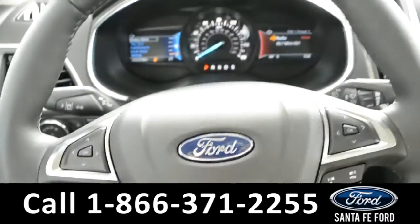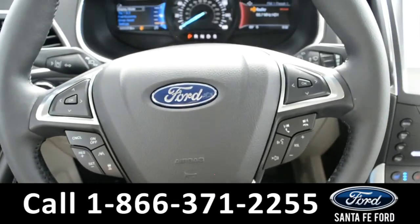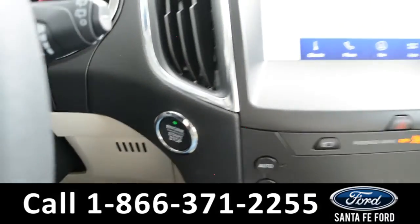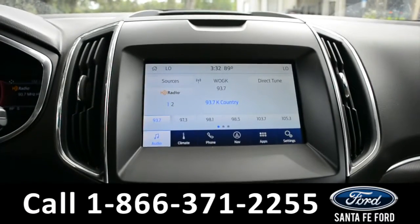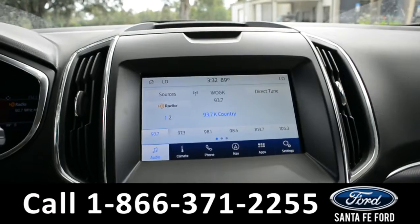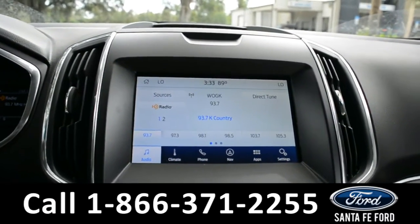Your steering wheel is equipped with Bluetooth and media functions as well as cruise control settings. This vehicle is a push-to-start and is equipped with a large touchscreen media center that has AM and FM radio, SiriusXM satellite radio capabilities, Bluetooth functions, Ford Pass Connect, GPS navigation, and this is also where you'll find your backup camera with sensors.